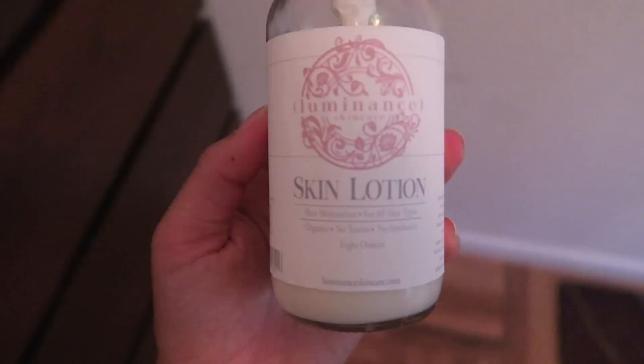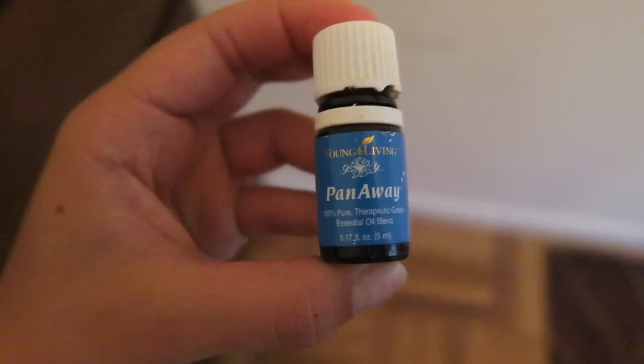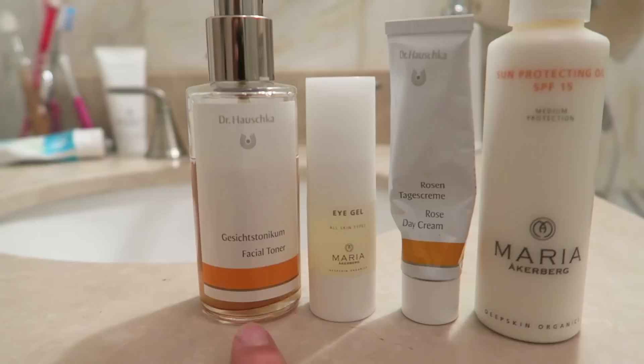Just got back from yoga — Matt is watching Family Guy in the background. I'm going to shower and show you my everyday skincare products. For my body lotion I use this Luminance Skincare skin lotion, and I'm adding into it this PanAway essential oil — I'm feeling kind of sore from my workout, so this helps with sore muscles and it smells nice too.